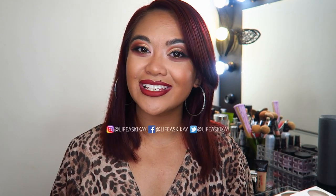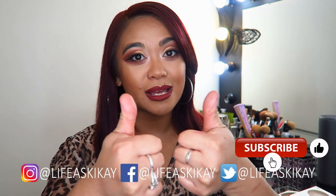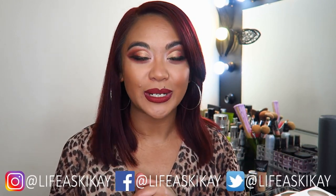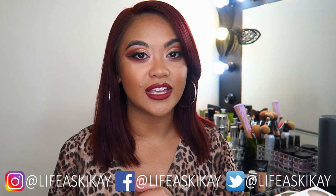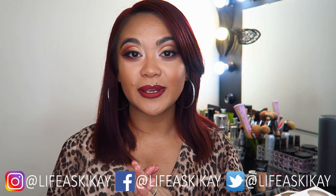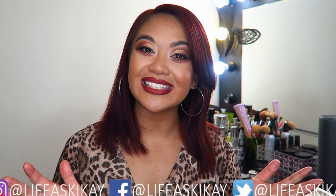Before I go any further, if you guys enjoy my videos, then you know what to do — give this video a thumbs up and subscribe before you leave if you haven't already. I put new videos out every Monday, Wednesday, and Friday, so you can turn on the notification bell if you don't want to miss any future uploads. You can also follow me on social media: Facebook, Instagram, and Twitter — all of them are @lifeAsGeekEye. And without further ado, let's get straight into this collection video.